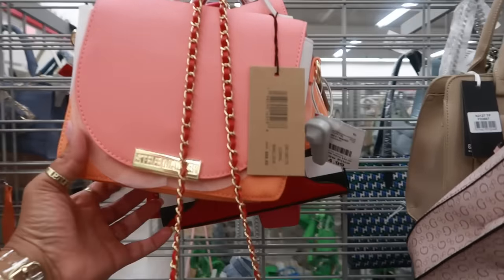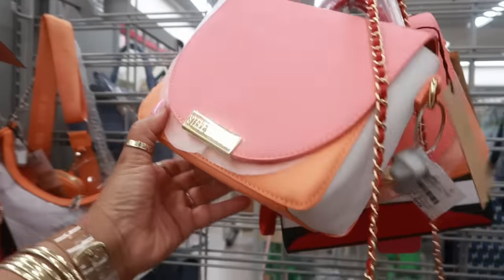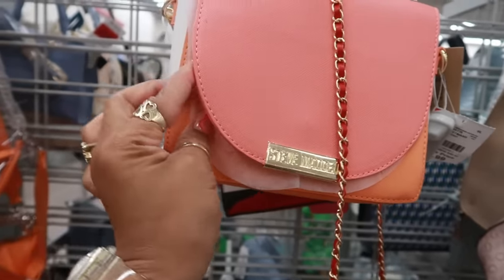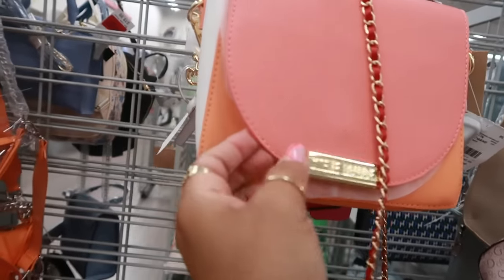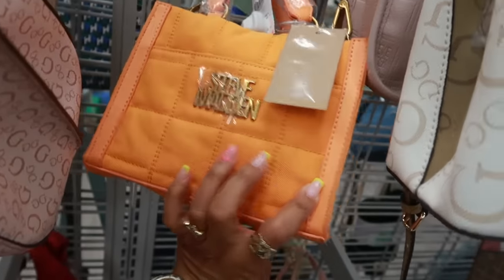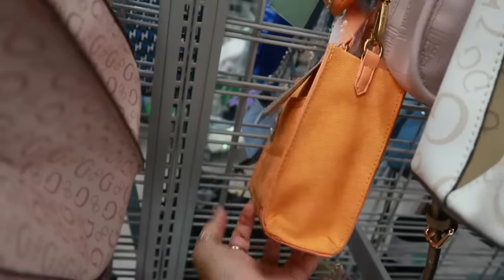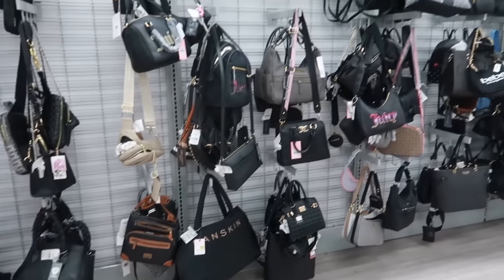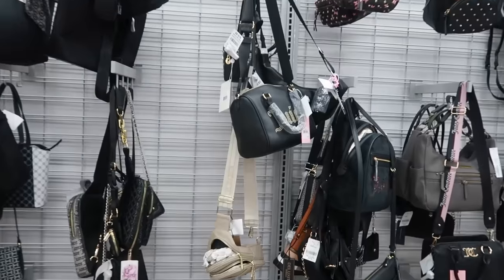This one I haven't seen before — Steve Madden for $25. I like the colors, perfect for spring with the different peach, orange, and white. This is also Steve Madden for $25. I like that one. Okay, the black bags are on this back wall and I'm seeing some Juicy.